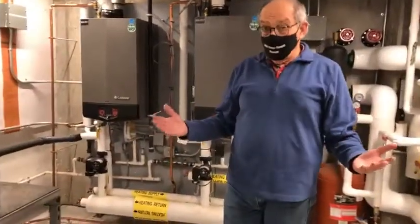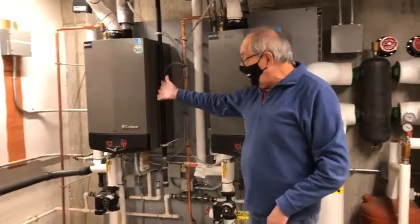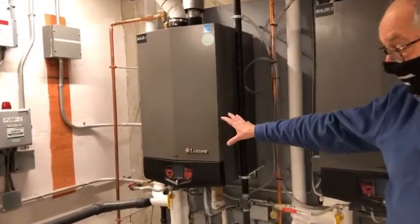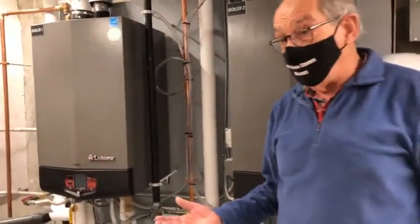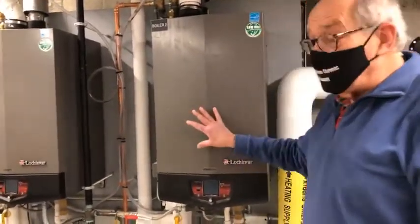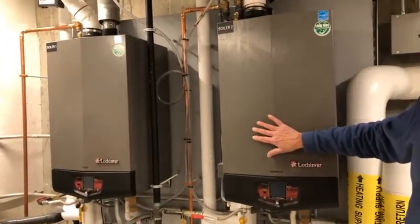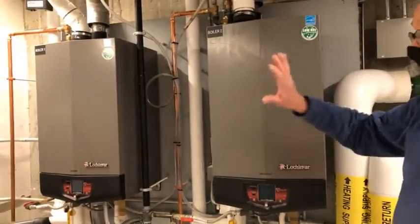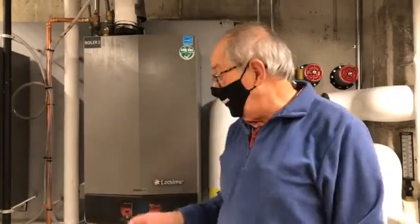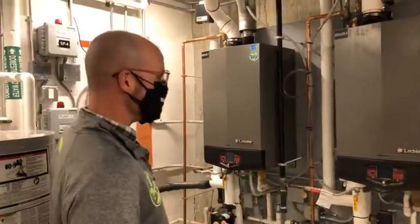Those of you imagining a huge furnace for a building this size would be really shocked — this compact unit takes care of the needs of this building, which is over 9,000 square feet. We have redundancy: a master and a backup furnace. The whole building can operate off one, but if one goes down, the other kicks in so there's no loss of climate control. Isn't it amazing how small that is?